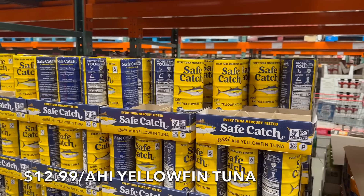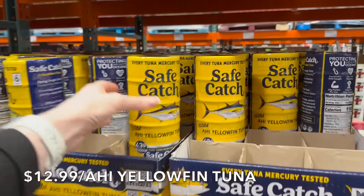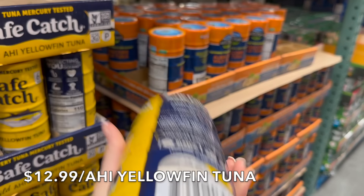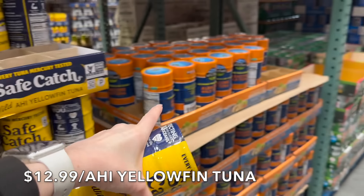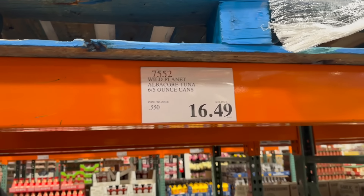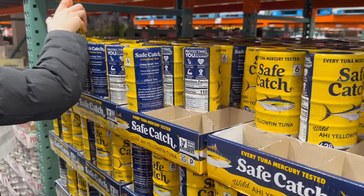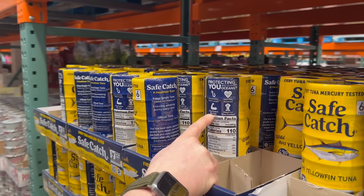Another great find here at Costco is the wild ahi yellowfin tuna — 43 grams of protein, mercury tested, yellowfin, non-GMO. Every single tuna is tested ensuring amazing purity. We used to buy the albacore tuna but we're definitely loving this more, and love the price more. This comes out to be 43 cents an ounce, while the albacore comes out to 55 cents an ounce. So it's cheaper and we really like it. We've bought it about four times this month.